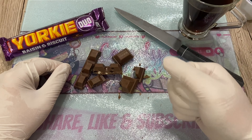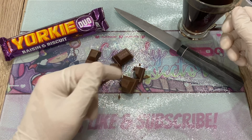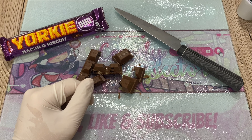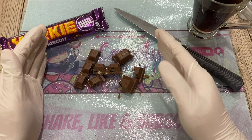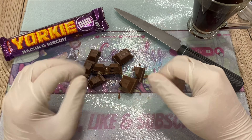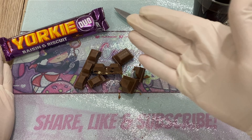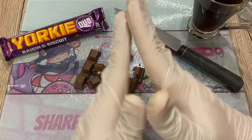Ten out of ten. Beautiful packaging, the whole shebang. Some coffee — this pairs great with it. Lovely coffee with this, wow. There you have it. I hope you enjoyed this inspection of the Yorkie Raisin and Biscuit. Please share, like, and subscribe, and I'll see you guys next time. Bye bye!